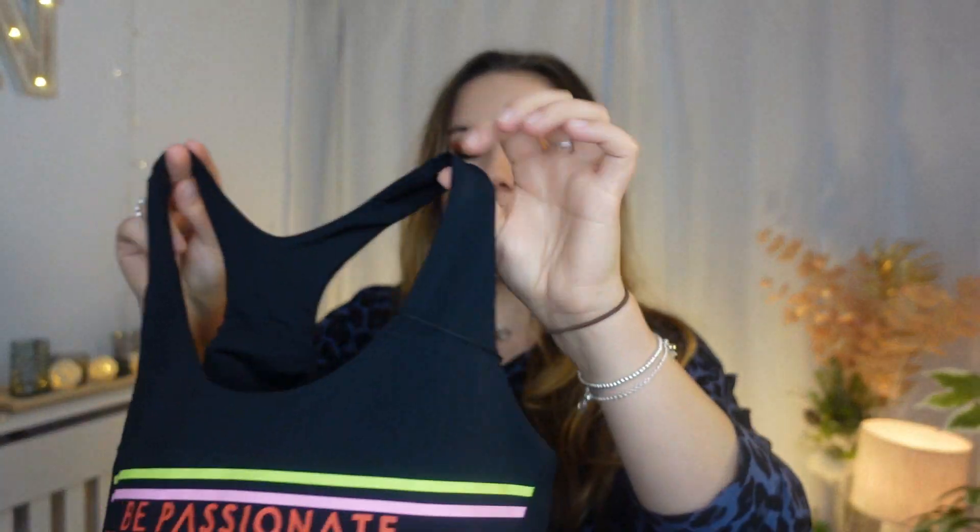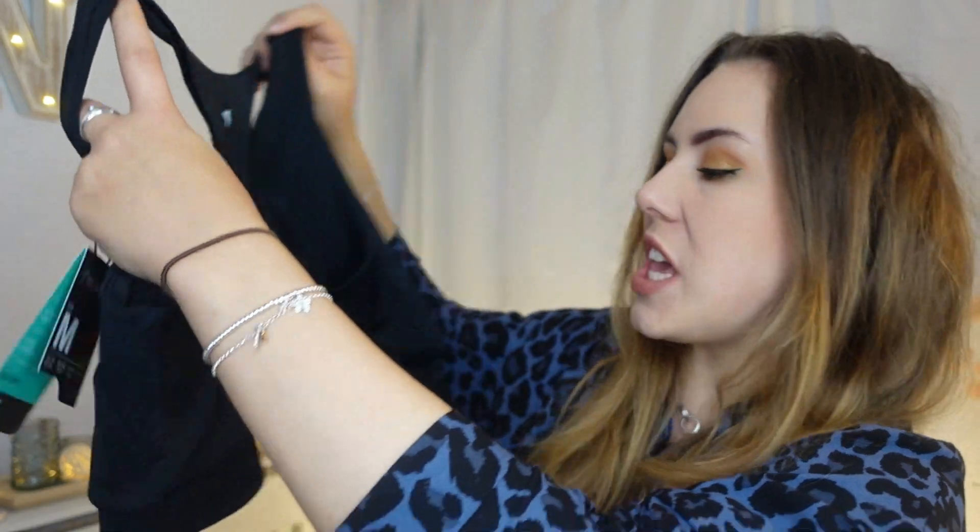I also got this really cute individual sports bra. You can also just get individual tops and sports bras. I have this really nice 'be passionate' one — I thought it was just funky, you know, be passionate about that working out. I love the colours in this. It's a classic style, padded — it actually feels more like a swimming costume material. And that one is £5, which is pretty darn good.